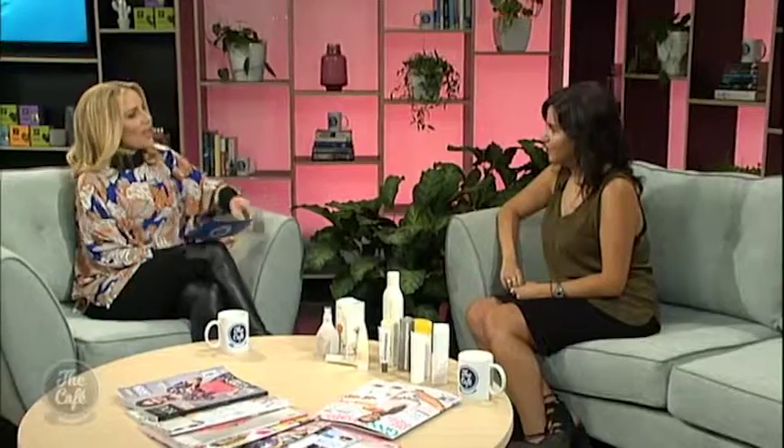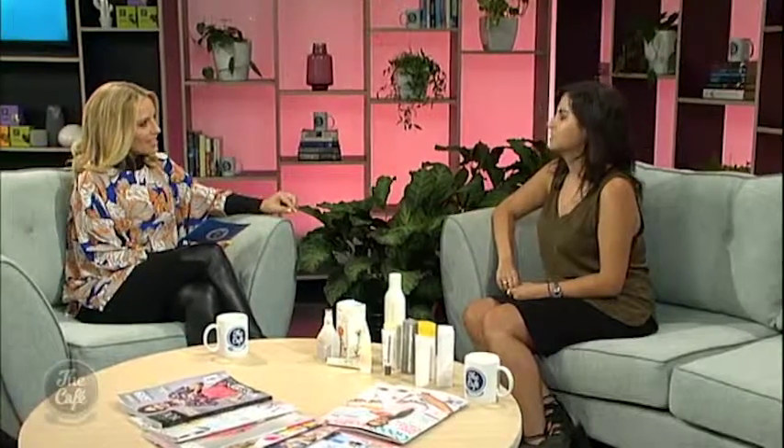Now it is time to talk beauty. Welcome back Danielle, thank you Mel, really nice to have you back in the studio. Today we're talking about sensitive skin. Am I right, there are two main kinds of sensitive skin?